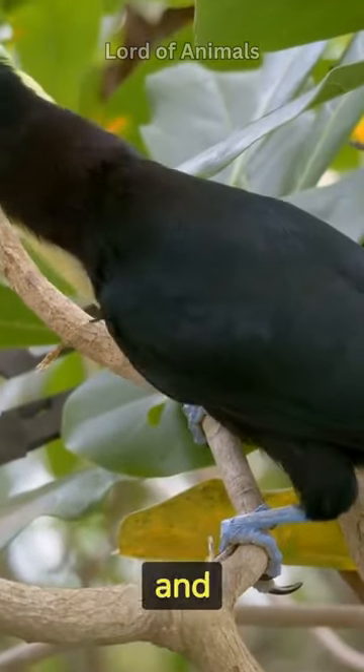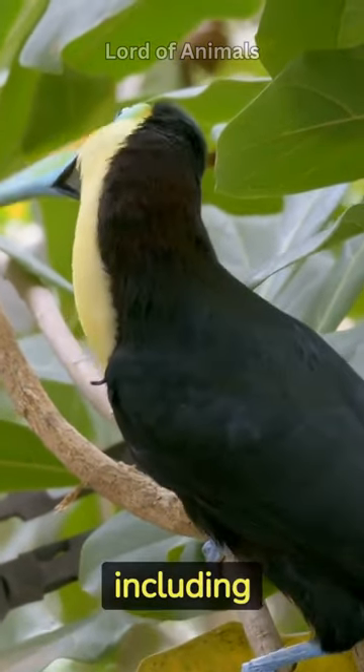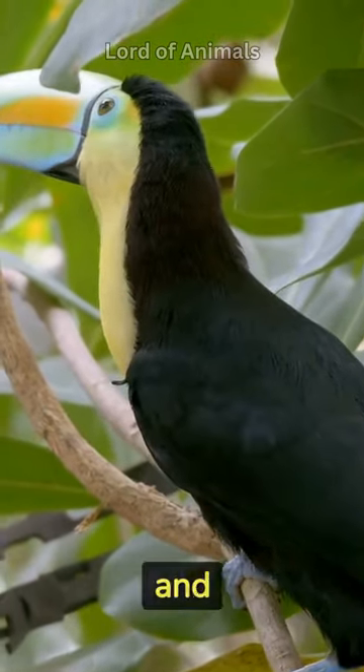The bill of a toucan is light and hollow, made of keratin, and is used for a variety of purposes including feeding, self-defense, and attracting mates.